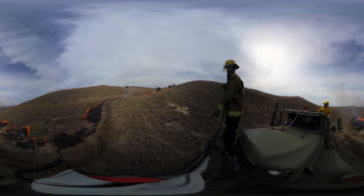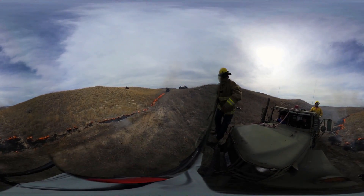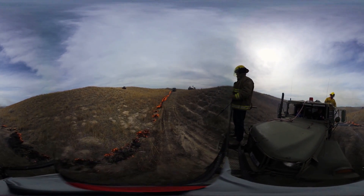We always run the wet line first, then we run the torch right beside the wet line. In theory, it burns into the wind slow and burns up to that wet line and goes out.